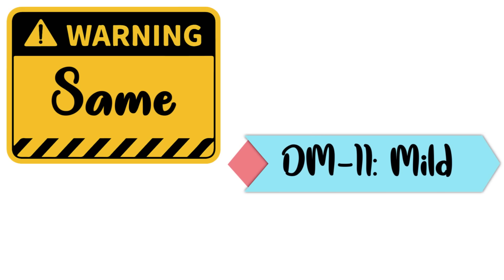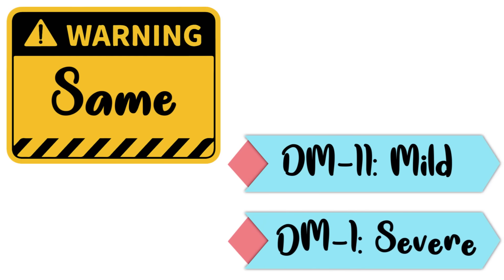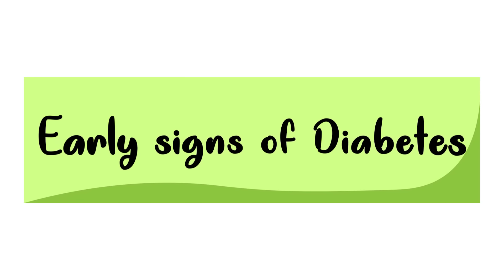Though these warning signs may be mild, especially in case of type 2 diabetes, and may even go unnoticed. While in case of type 1 diabetes, the symptoms usually occur early and are much more severe than type 2. Let's now take a look at the early signs of diabetes.